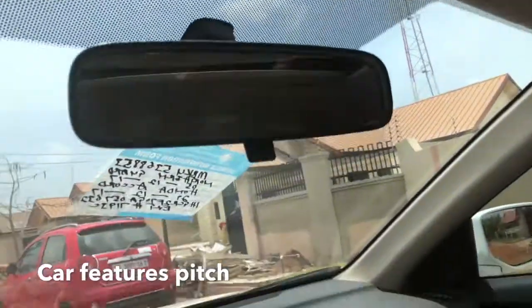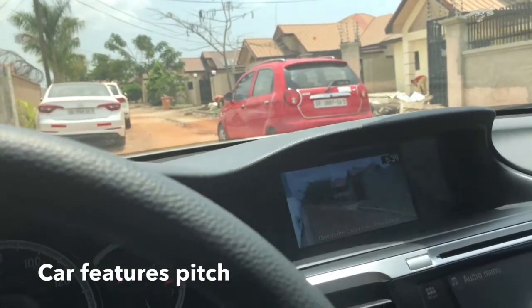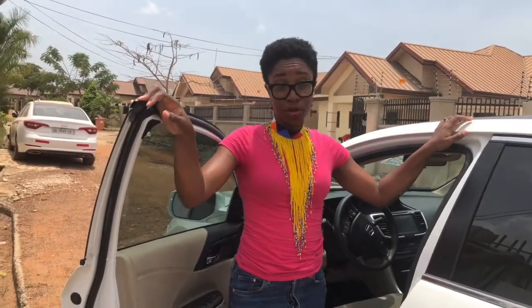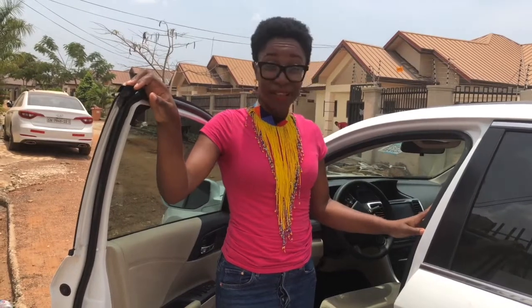It has a sunroof that gives you a view of the sky and the sun. Sometimes you just want to open up the roof and enjoy the drive. One thing you should also check for during the acquisition stage is the VIN.